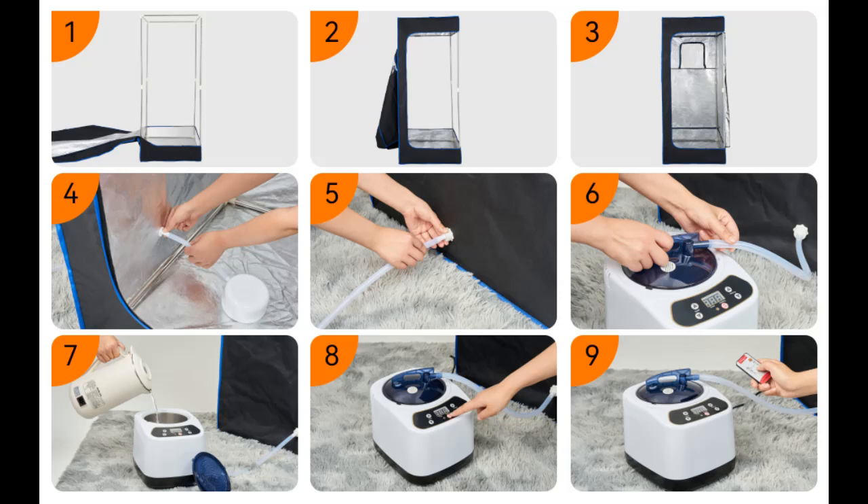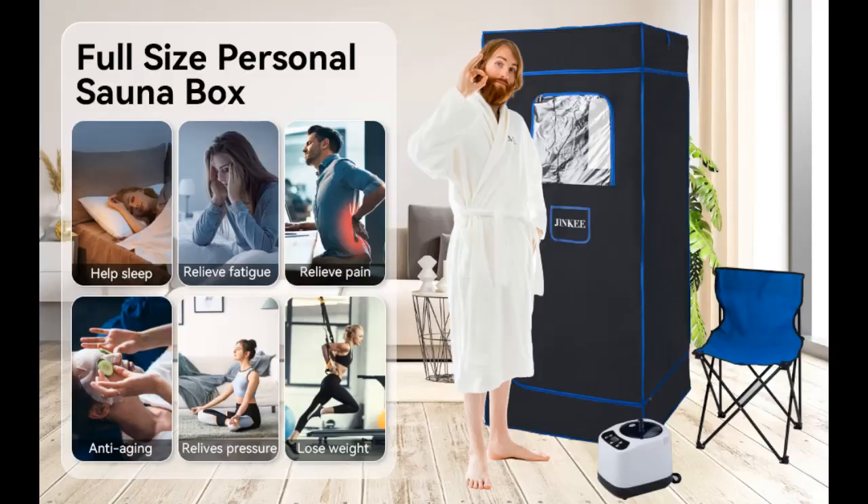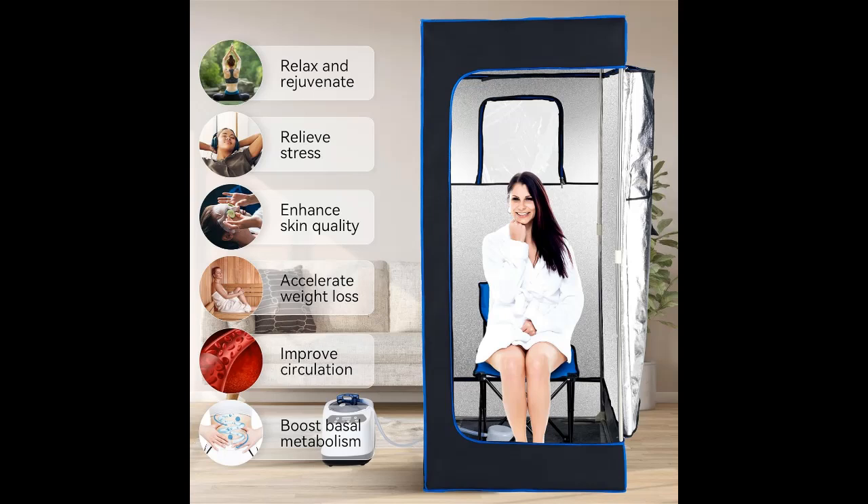High quality materials make it more durable. The sauna box is made of 3-layer insulated and thickened waterproof aluminum cloth, offering better heat preservation, quick drying, and easy cleaning. The sauna tent is made of high-quality stainless steel tube, which is rust-proof, durable, not easy to deform, and has a long service life. The joints are made of high-quality PVC material, stable and firm.